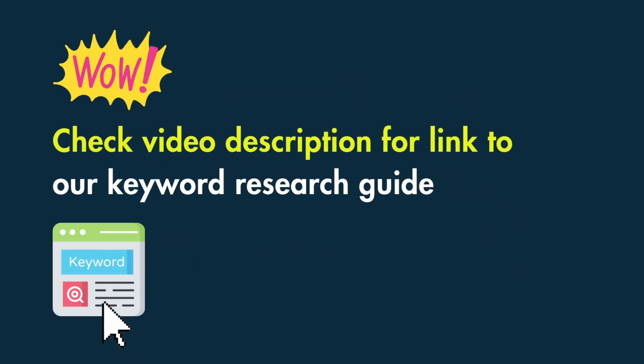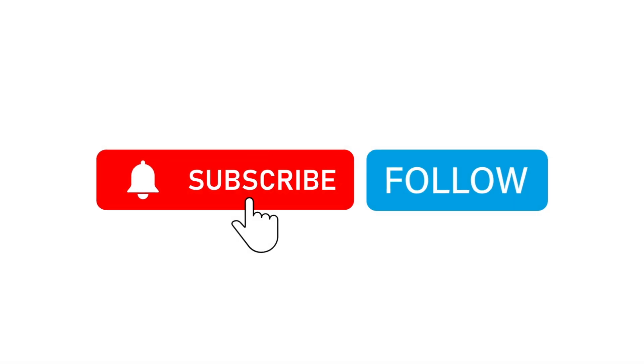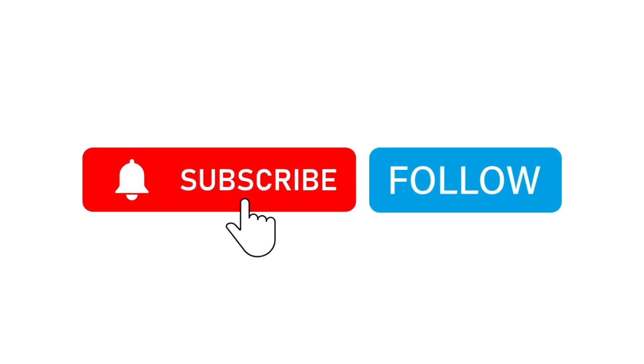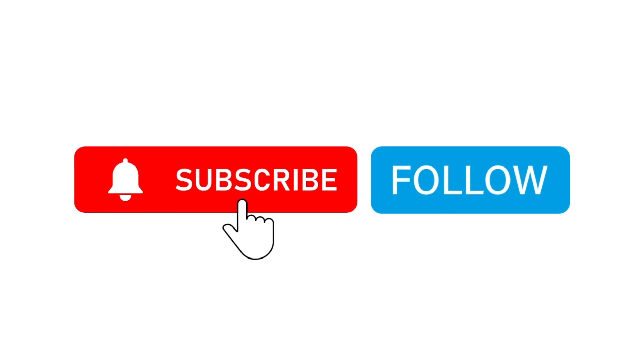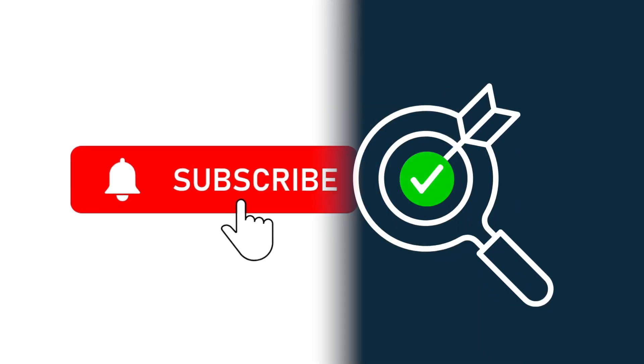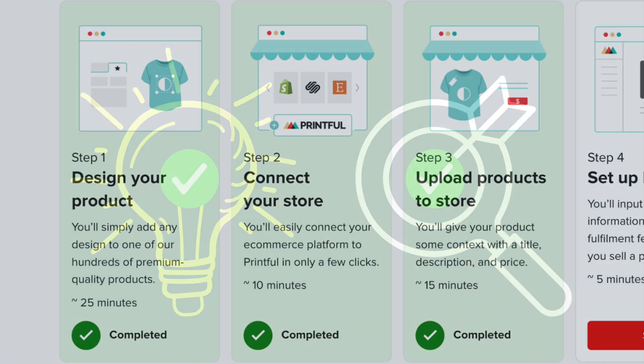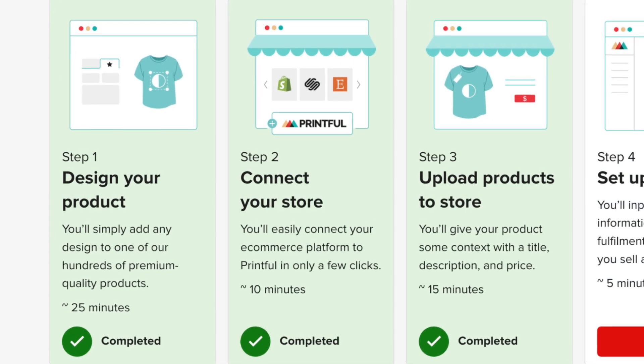To help you out with all this, you might want to check out our guide on how to do keyword research — you'll find a link to that in the video description. I'd also encourage you to subscribe to our channel, which will give you easy access to all our e-commerce and print-on-demand tips going forward. Once you're happy with your business idea and your niche, it's time to get your hands on the tools you need to start selling.